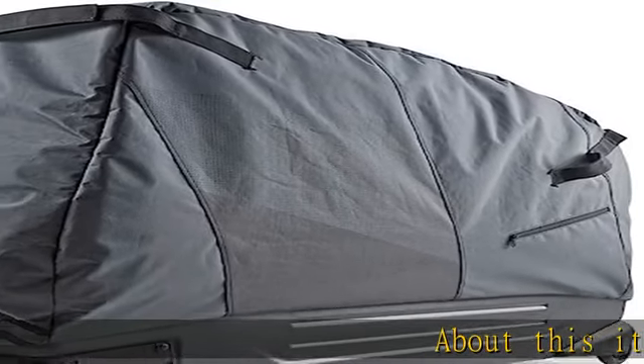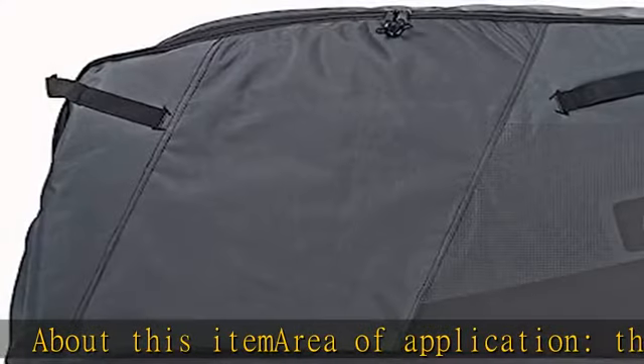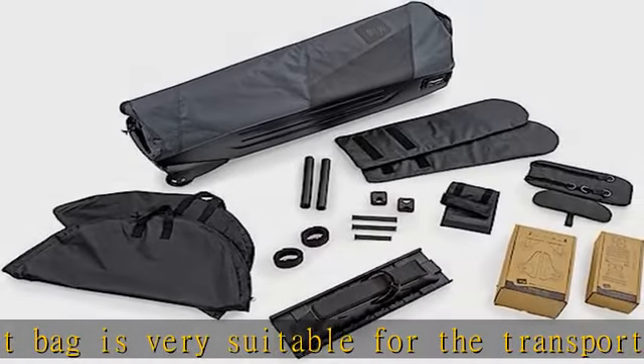Area of application: The transport bag is very suitable for the transport of road bikes, triathlon bikes, and mountain bikes including 29 inches, and therefore can be used variably. The bicycle bag combines bike bag and bike case.